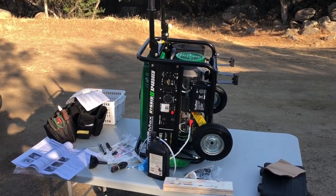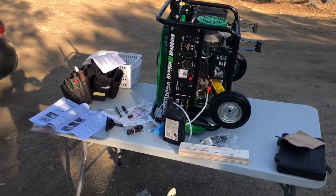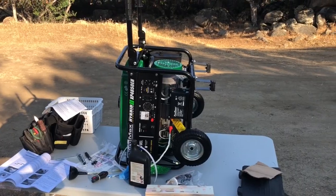Got it pretty well assembled and put together — handles, wheel stands. Pretty sweet generator. I'm going to go ahead and lube it up and see how she works.